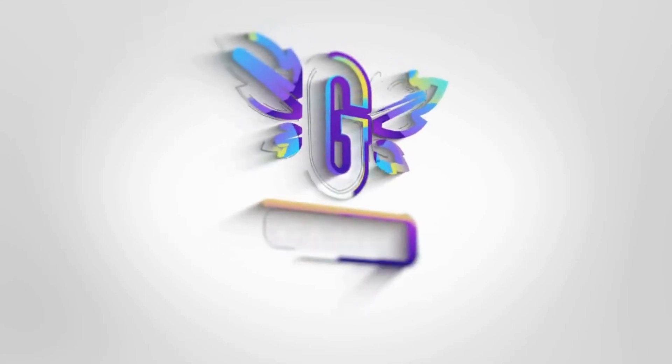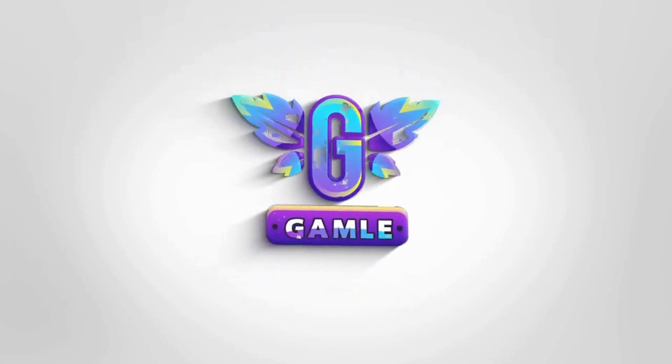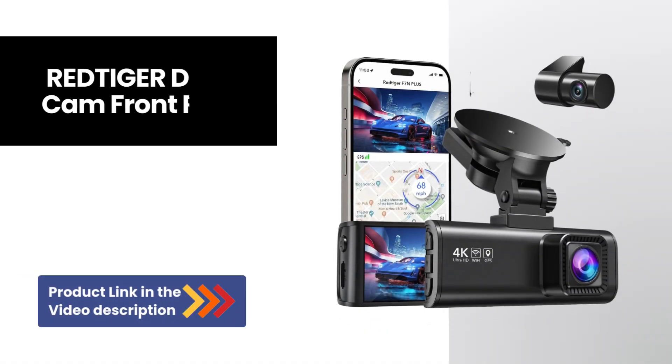Hey everyone, welcome back to our channel. Today we're taking a look at an essential gadget for every driver: the Red Tiger Dashcam front rear.